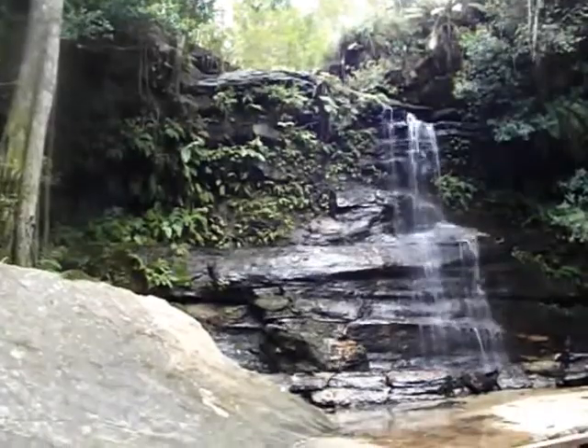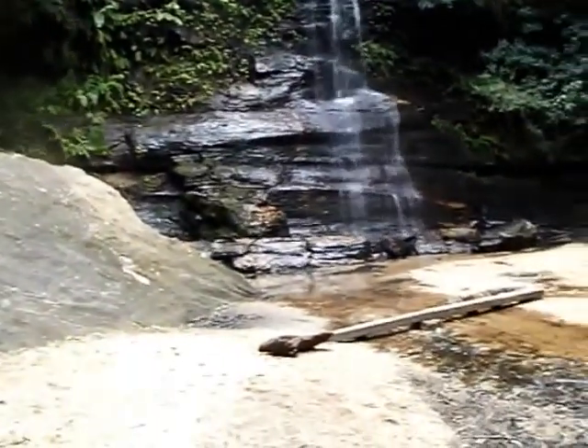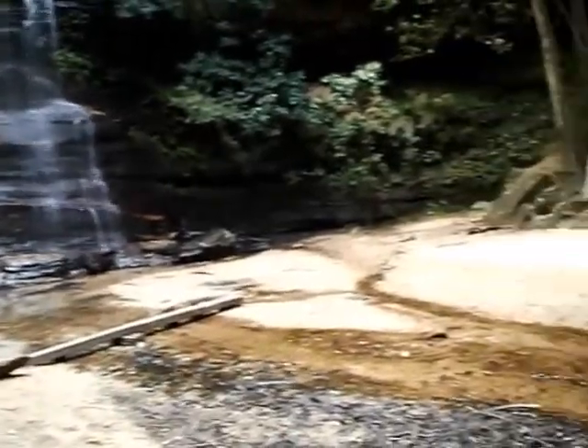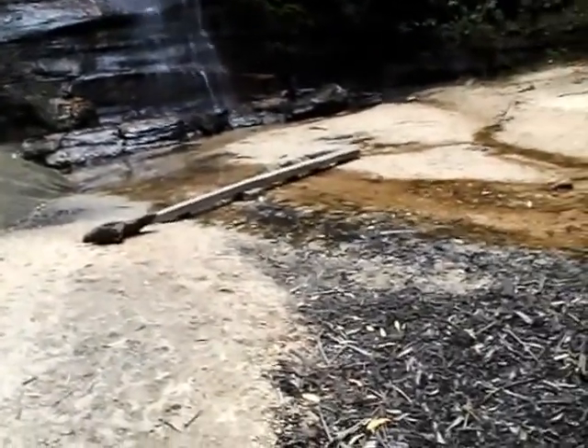This is Federal Falls with its very sandy area for children to play. It looks like some have been playing by demolishing the remains of the old picnic table.